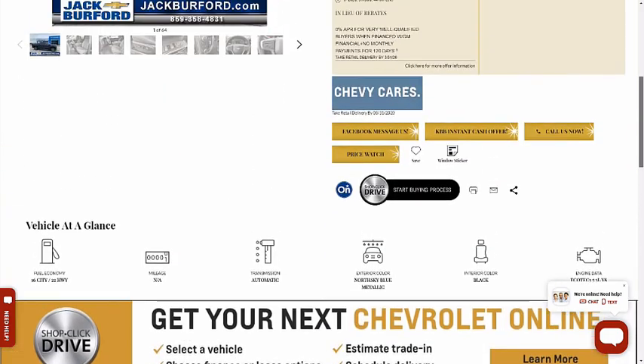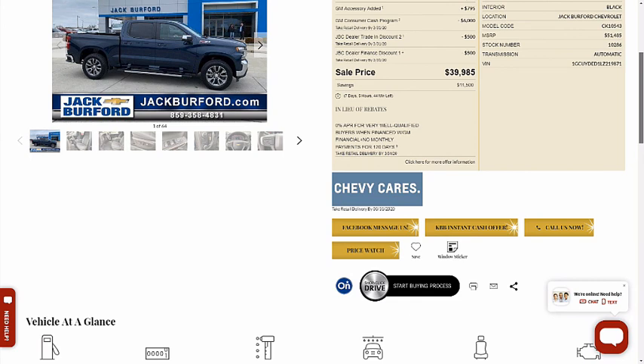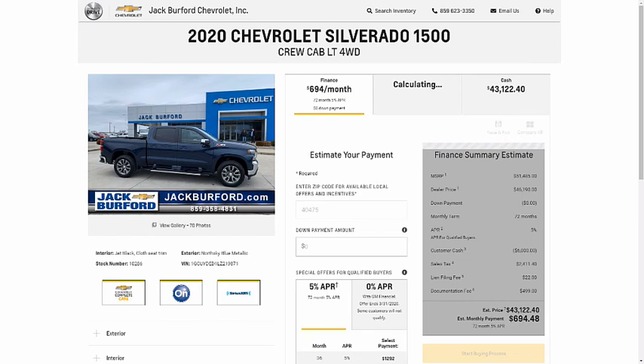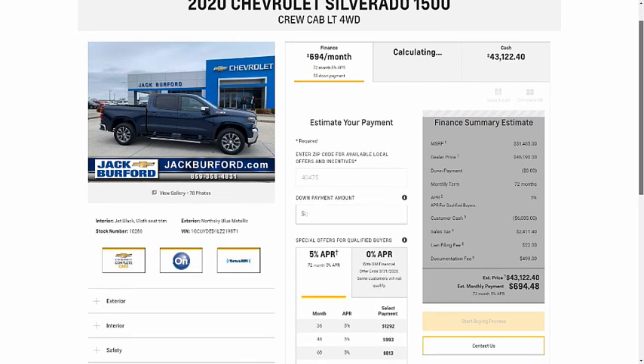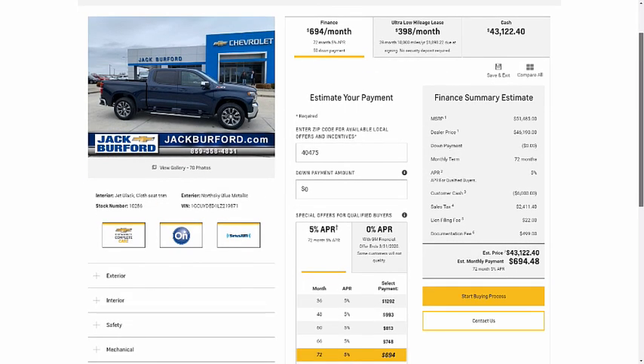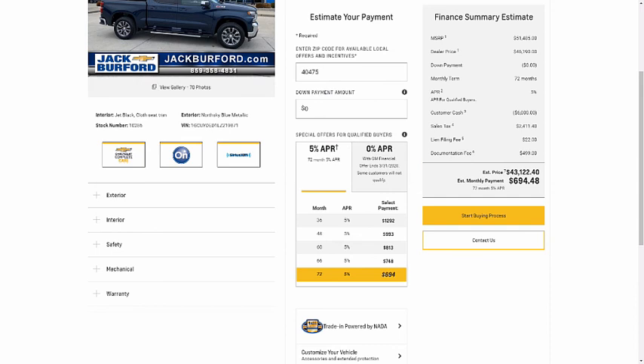You can build your vehicle directly from this. You can Facebook message us and everything. Just click on the ShopClickDrive button right there at the bottom — right below Chevy Cares. You can build it just like that. You can look at your monthly payments, your interest rate, what you think you qualify for — your leasing options, cash options. Everything.